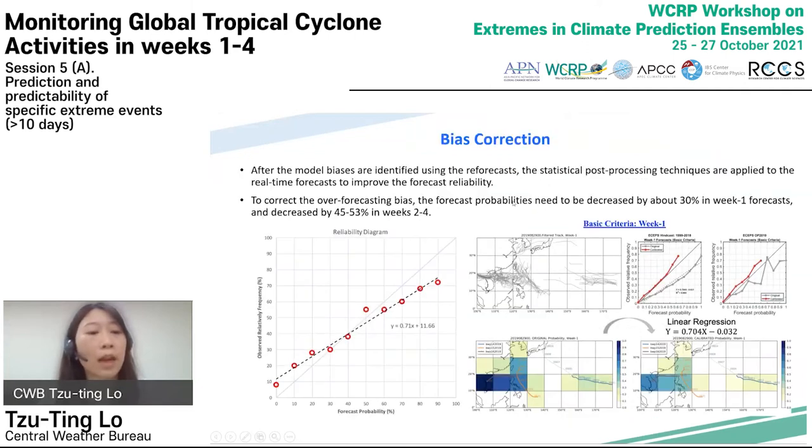Since over-forecasting bias is observed in the ECEPS, statistical post-processing techniques are applied to improve forecast reliability. To correct the over-forecasting bias, the forecast probability needs to be decreased by about 30% in the week one forecast, and decreased by 45% to 53% in week two to week four. After calibration, the forecast reliability becomes much better.